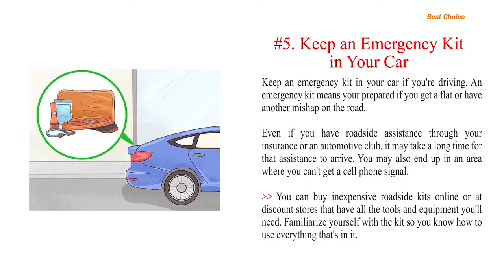Number 5: Keep an emergency kit in your car if you're driving. An emergency kit means you're prepared if you get a flat or have another mishap on the road. Even if you have roadside assistance through your insurance or an automotive club, it may take a long time for that assistance to arrive. You may also end up in an area where you can't get a cell phone signal. You can buy inexpensive roadside kits online or at discount stores that have all the tools and equipment you'll need. Familiarize yourself with the kit so you know how to use everything that's in it.